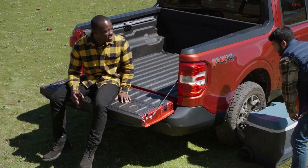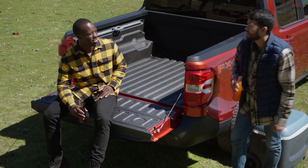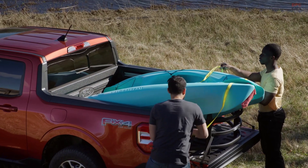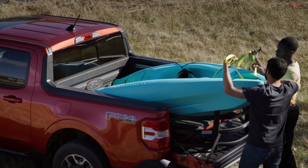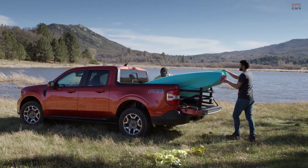The available 2-liter EcoBoost engine, which provides optional all-wheel drive, also has an available max towing package of 4,000 pounds. Maverick is built with smart technology like a standard embedded modem, which allows you to start, lock, and unlock your vehicle from your Ford Pass app.